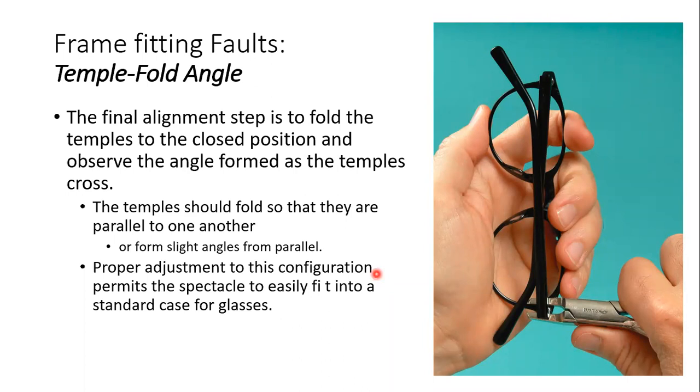The fourth is the temple fold angle. This is a separate entity. The temple fold angle refers to what happens at the time of folding the temples — like when we put the frame in its case and fold the temples.